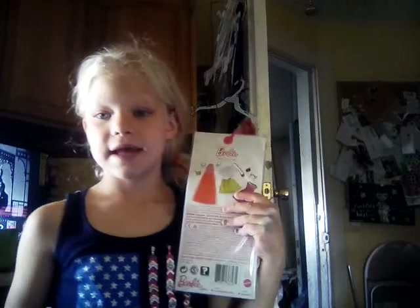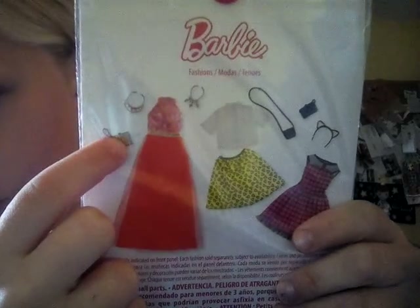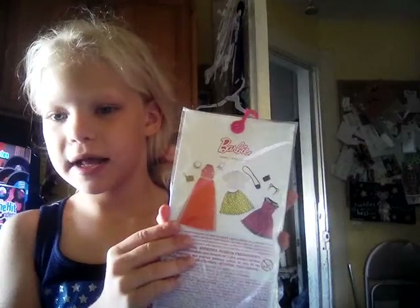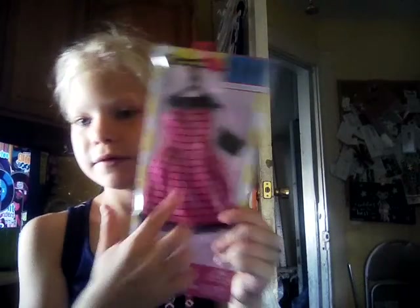Okay, I didn't open this yet, but I already have this one right here with a gold purse and a gold chain. And this is the one I got right here — see?